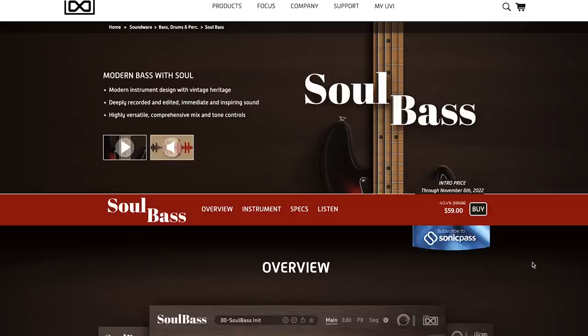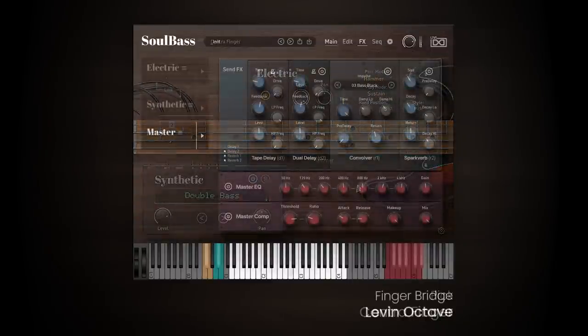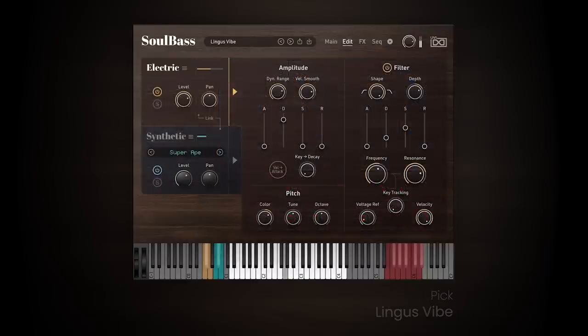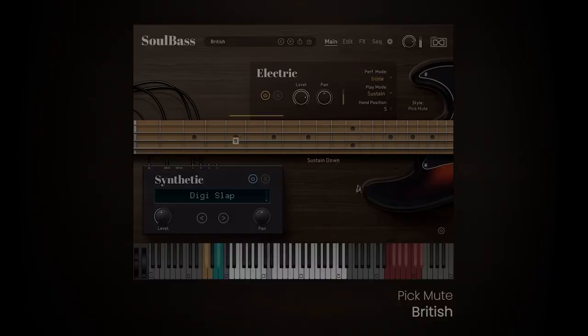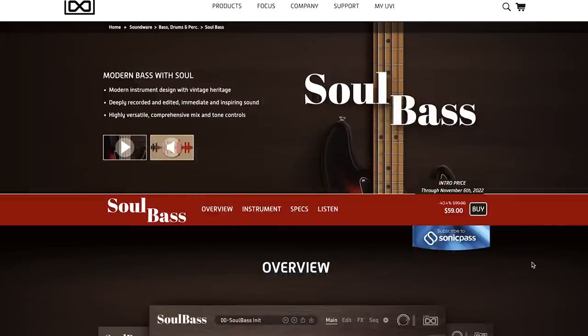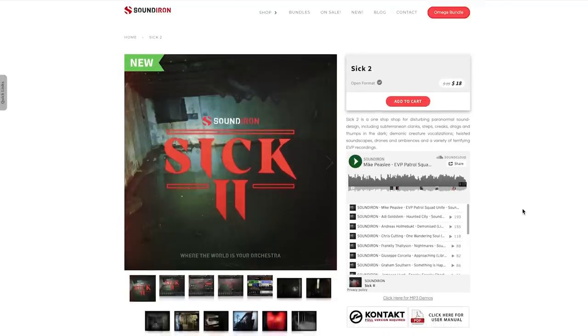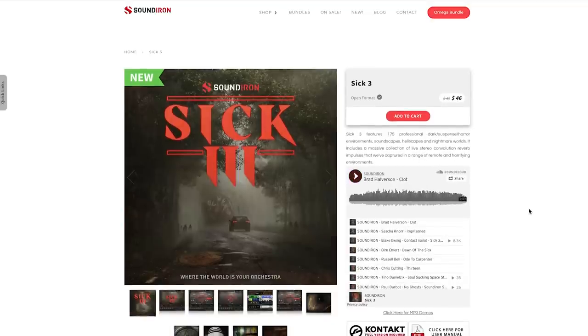UVI's released Sole Bass — it's got a 40% off sale right now. Now until November 6th, grab it for $59, normally $99. Sound Iron's got a couple of updates to their instruments with SICK-2, available now for $18, and SICK-3, available now for $46.